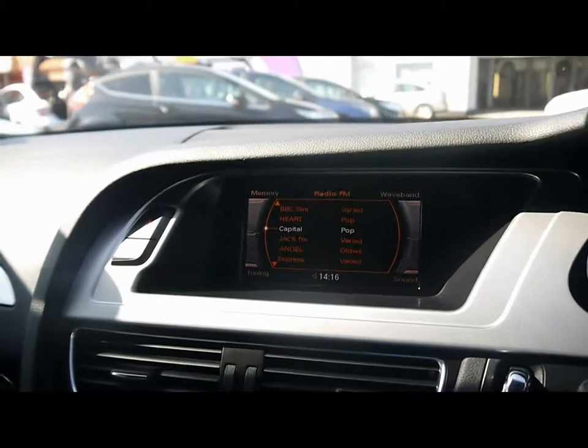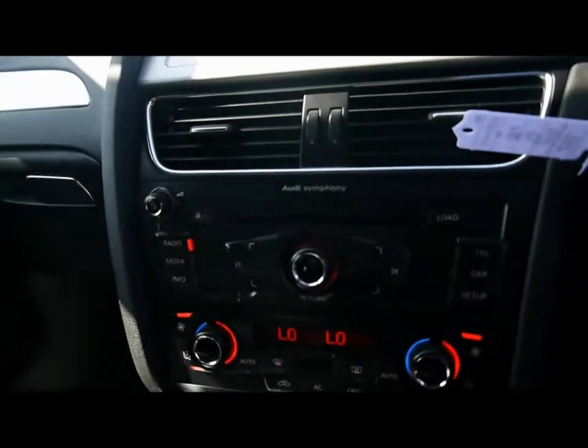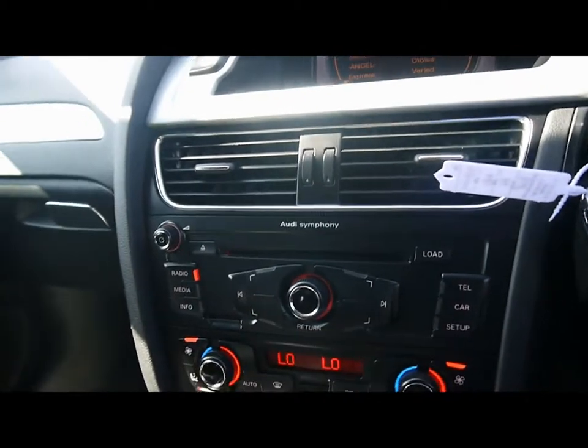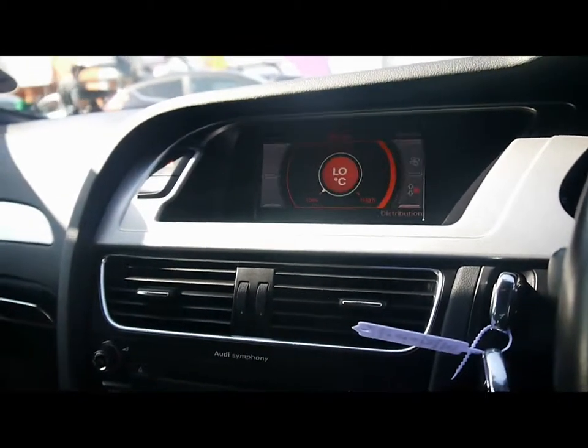We've got Audi's multimedia interface with a large colour display and Symphony entertainment system. There's also an SD card slot to the side and an auxiliary input underneath the front armrest. We also have Bluetooth telephone connectivity with voice control and dual zone digital climate control.